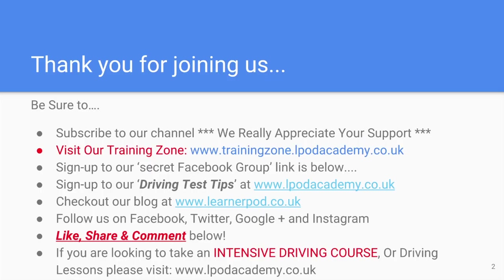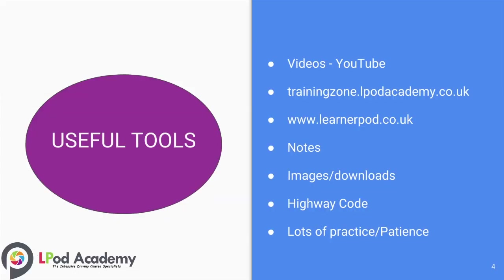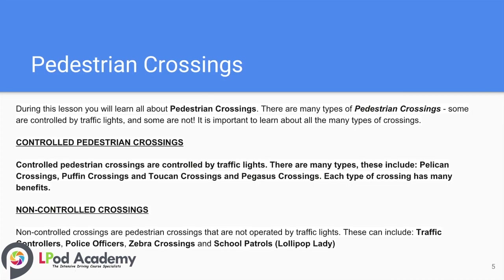Thank you for joining us. Please subscribe to our channel — we really appreciate your support. You can find all of our driver tutorials at our training zone at lpodacademy.co.uk, sign up to our driving test tips at our website, and check out our blog at learnapod.co.uk. Find us on social media and remember to like, share and comment below.